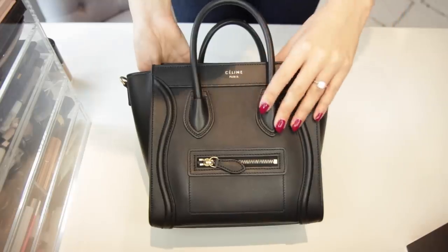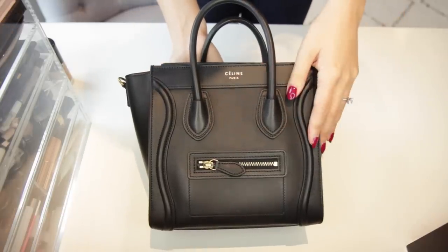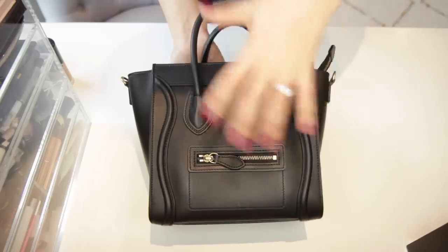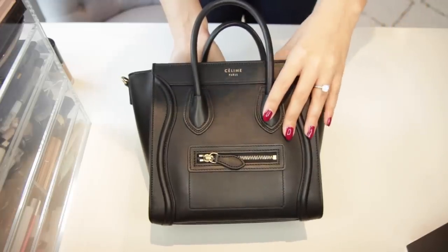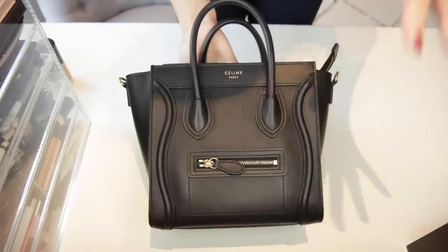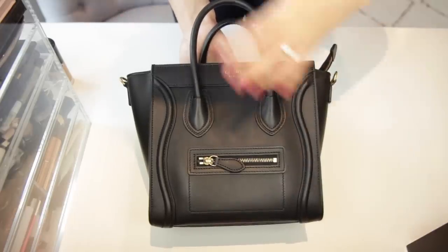Now on to the what fits section. I think the easiest way of doing this is to fill the bags full, show you the bag full, and then show you the contents. I'm going to start with the biggest first and then work my way down to the smallest so you can see the gradient.